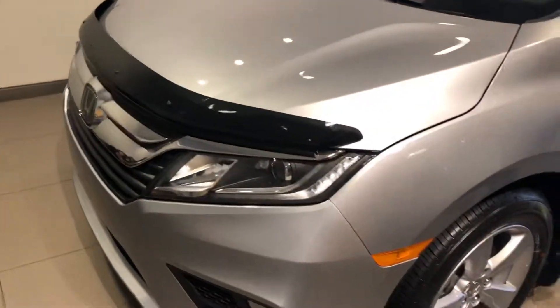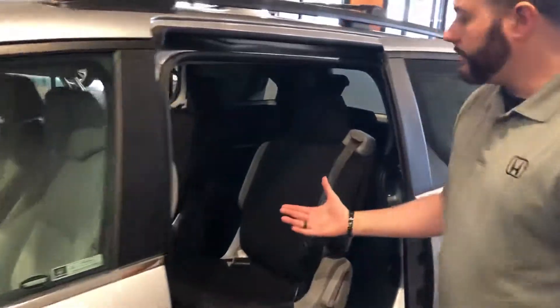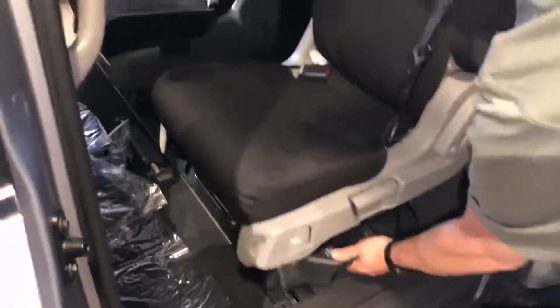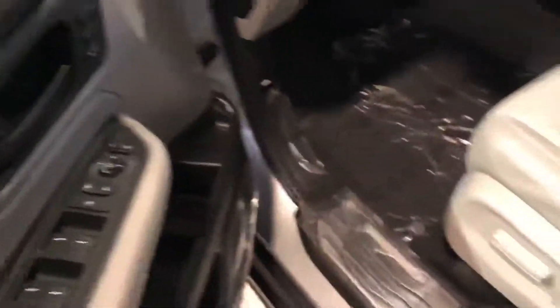Honda Sensing is standard, and smart key entry as well on EX and above models. You're going to have the new seating configuration here — as you see how we have this one set up, whenever you have that middle seat removed you can actually slide that second row over to gain entry to your third row. If you have children and car seats, that is a godsend. I cannot tell you how much my family enjoys theirs.